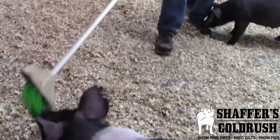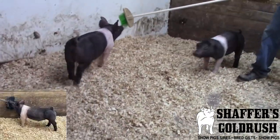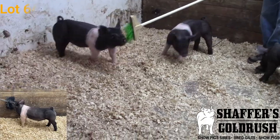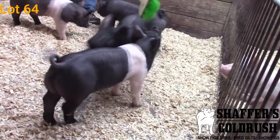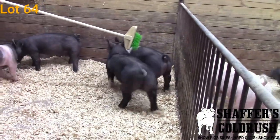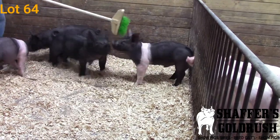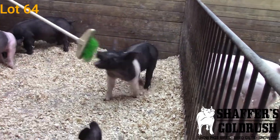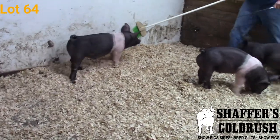Coming up next here is his brother, this is 87-3 — again, a Life Rules on Diamond. I really like the basic build and function of this guy. As you study him, he's cool at the point of his shoulders, up-headed, extended up through that front end, really good from the side profile. Jet level and square — look at him coming at you, square-chested, very good in terms of muscle shape and hip shape.